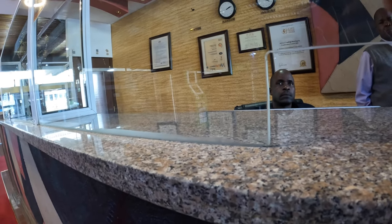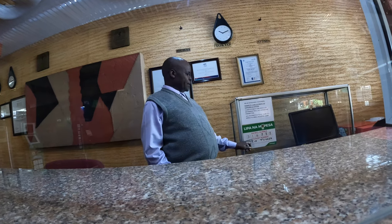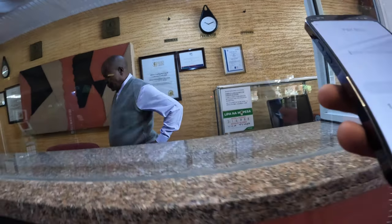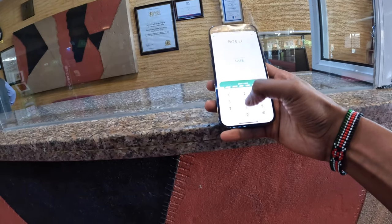We're paying via M-Pesa paybill. The paybill number is 314888. So guys, we are going to the 27th floor.